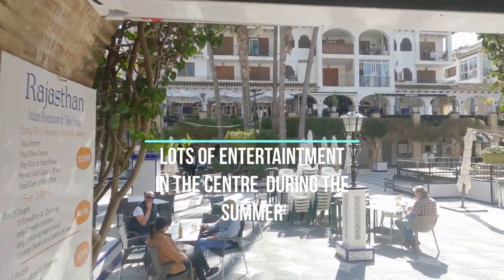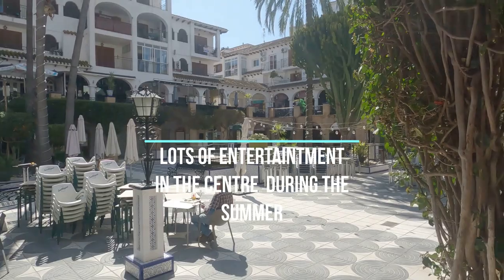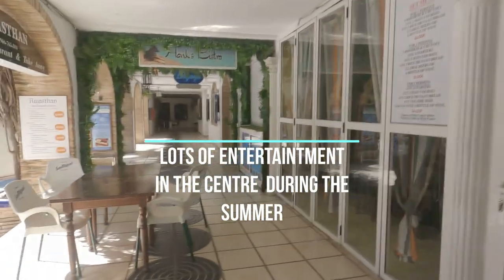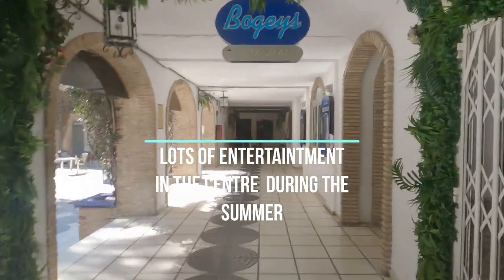This is the square — that's where they'll have the bandstand in the summer. It'll be all lit up with lights all the way around, and along all the outside here there'll be tables and chairs. You'll struggle to get a space, that's how busy it is in the summer months.